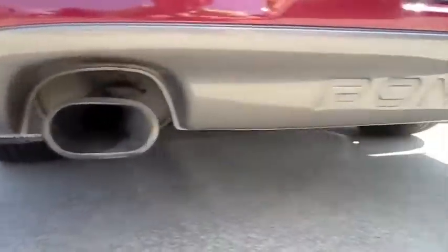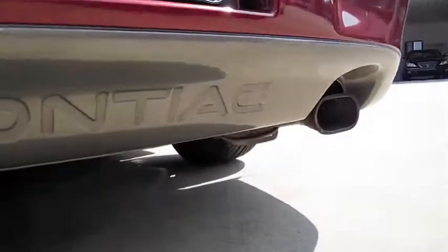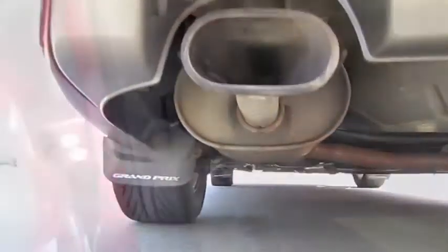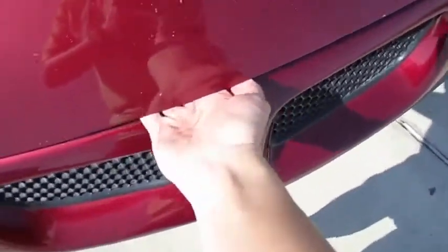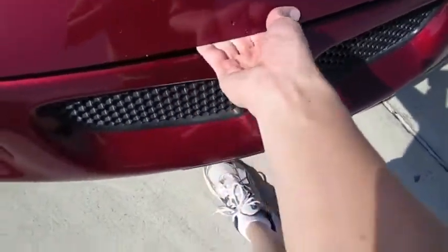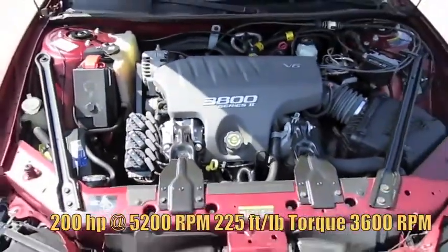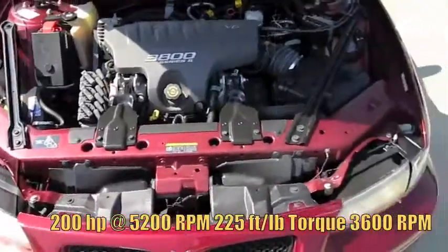Dual exhaust outlets. Pop the hood — 3.8 liter Series 2 V6.